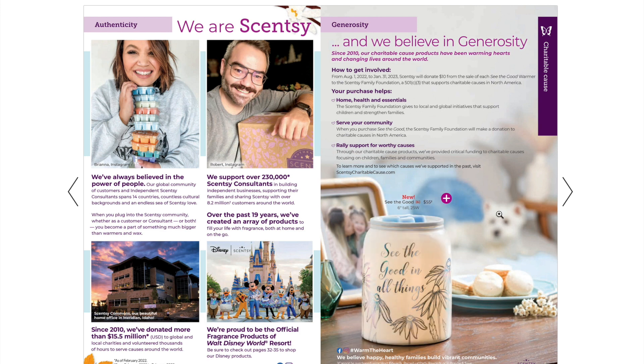Here is the new charitable cause warmer, 'See the Good,' and it's $55. Ten dollars from each sale goes to the Scentsy Family Foundation, which supports charitable causes in North America. It's six inches tall, uses a 25-watt bulb. I've seen this one in person and it's super pretty — super neutral so it'll match any space.